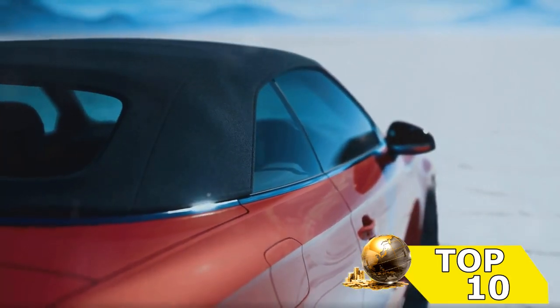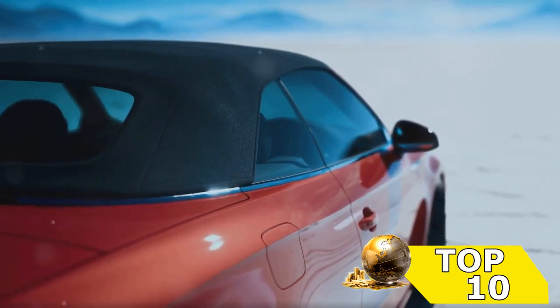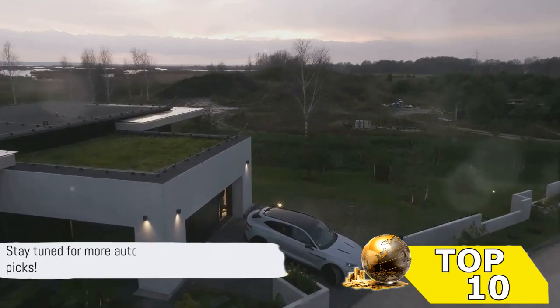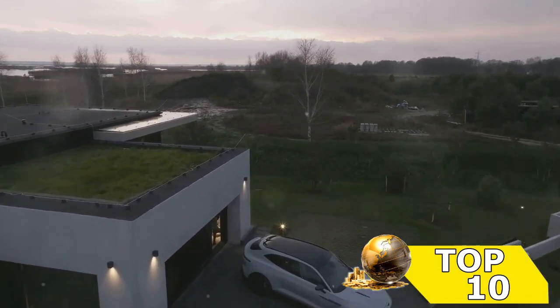A true masterpiece of design and engineering, it's the epitome of what a top-tier car should be. And there you have it — the top 10 European cars of 2024. Did your favorite make the list?